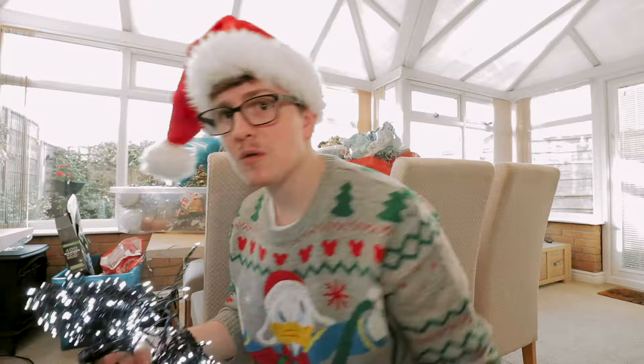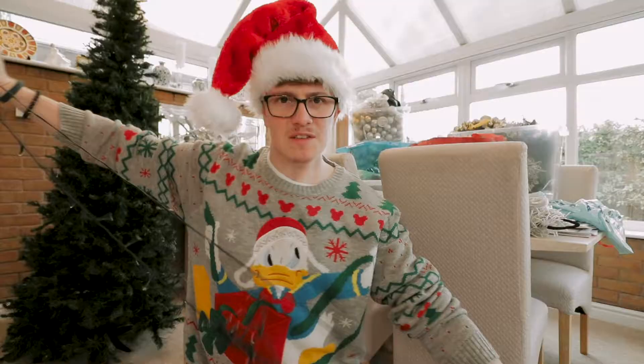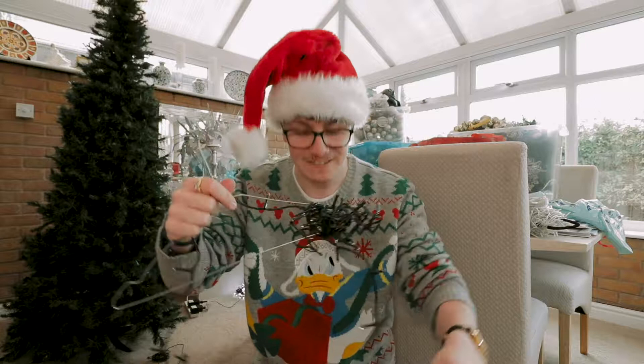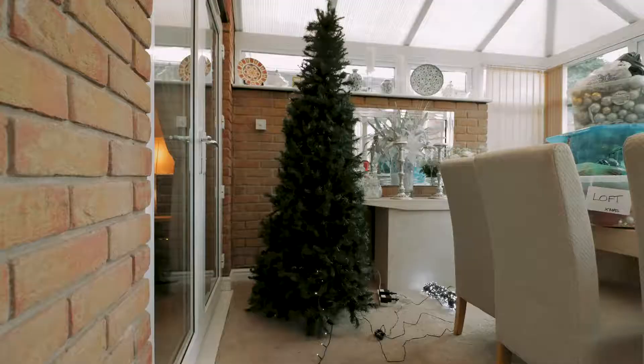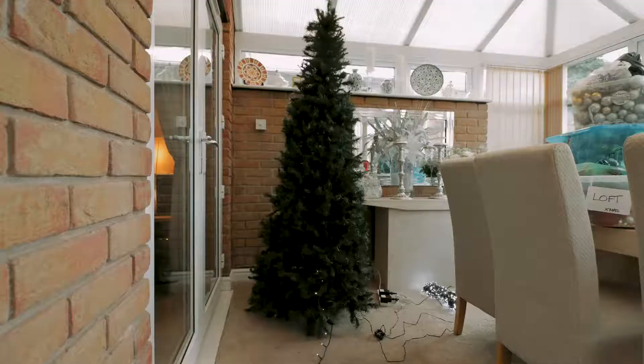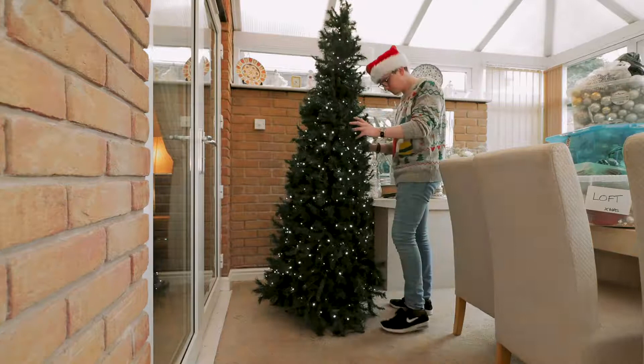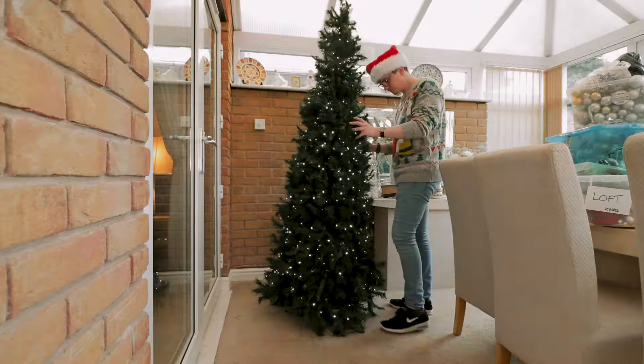Okay, next bit — lights. Obviously, always got to make sure that they're working before you get started. That's numero uno. Is it really Christmas unless you spend hours trying to untangle a set of lights? I don't think it is. I was going to tell you that wrapping your lights around a coat hanger when you take them off makes it easier for next year. Yeah, ignore that advice. Two sets on — the coat hanger trick works on the second set, which is good news. So I do recommend the coat hanger trick.